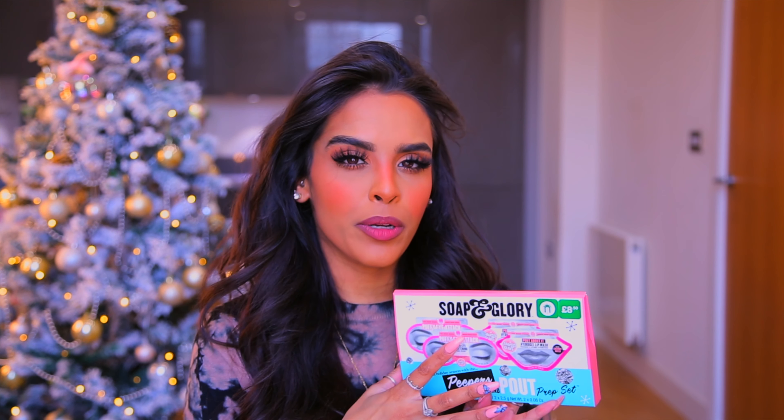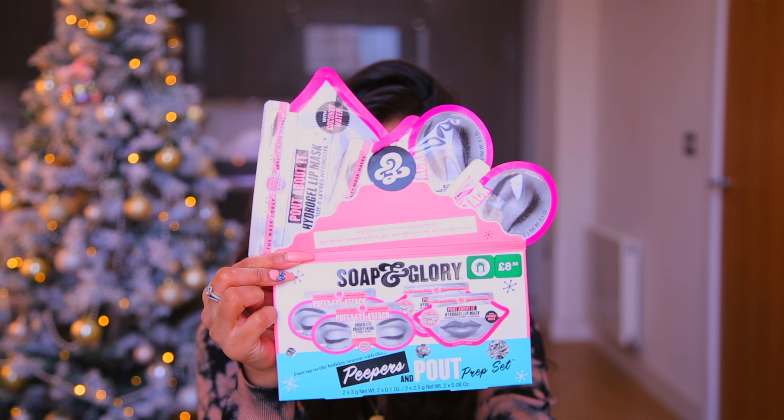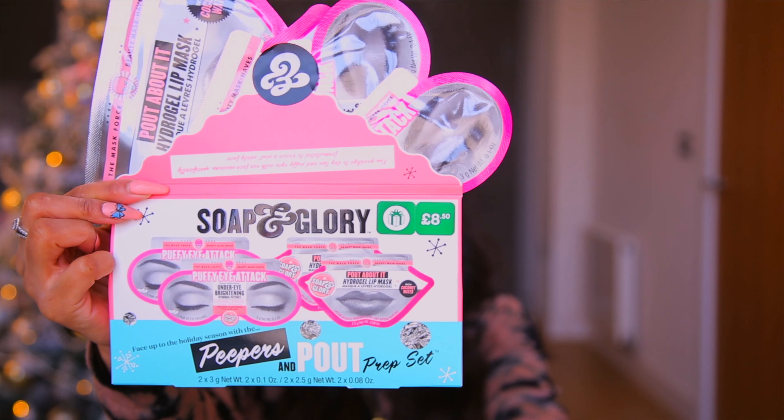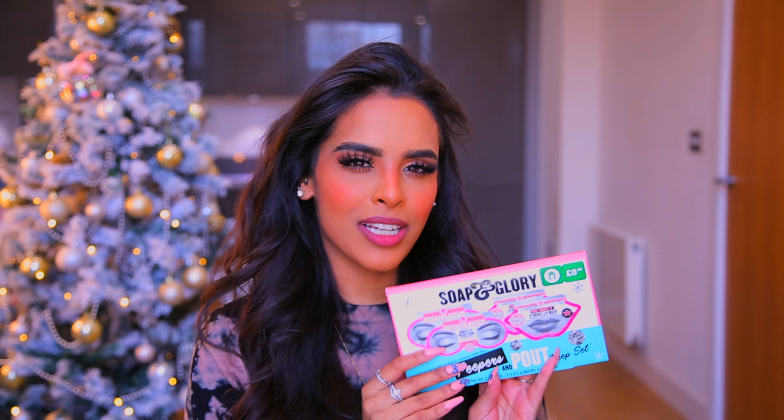What I love about Boots right now is every time you see a present sign, there's a three-for-two offer. So I could pick up three Soap & Glory sets and one would be free. You can also mix and match — wherever you see the present sign across Boots it applies — it's such an incredible offer.